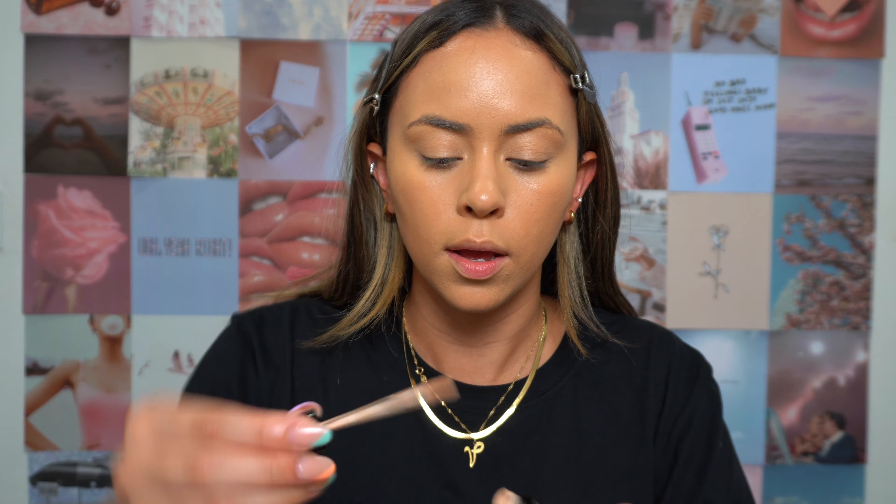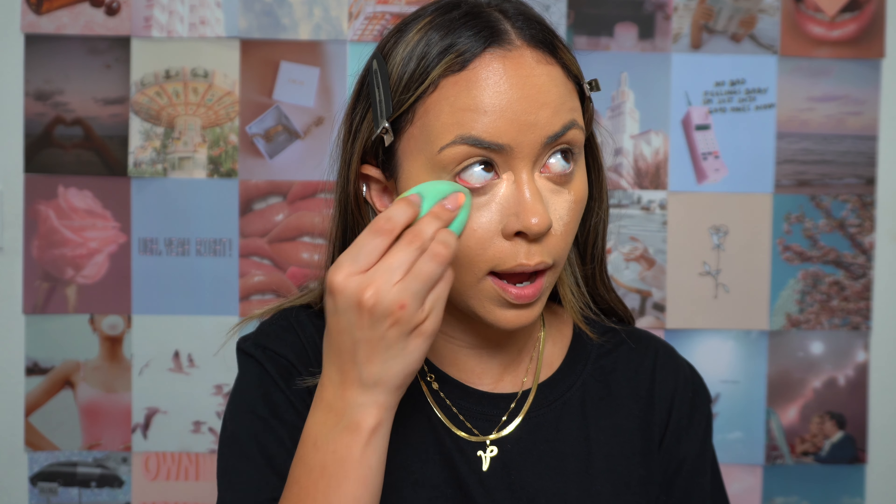I'll also apply concealer onto my eyelids. To make it a little brighter, I'll take the Kylie Cosmetics concealer in the shade Bone — it's a lot lighter and I only apply it in the inner corner. It has a little bit of a pinky tone to it which corrects and brightens, so I really like it for that reason. Focusing it right in the inner corner really brightens the eye.